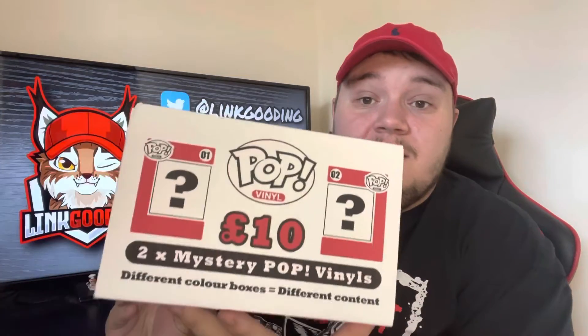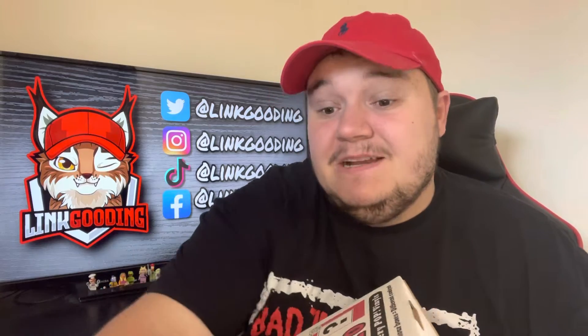However, I do have like 200 Funko Pops already, so we could get something we already have — you have no idea. It does say different colored boxes have different colored content, so if we enjoy this maybe we'll go back and buy the blue box or I think there was a purple box.